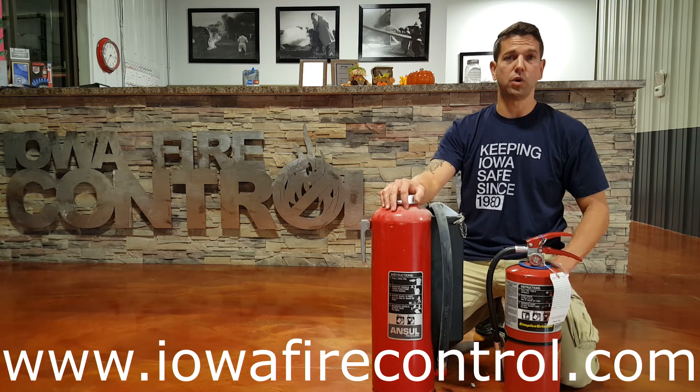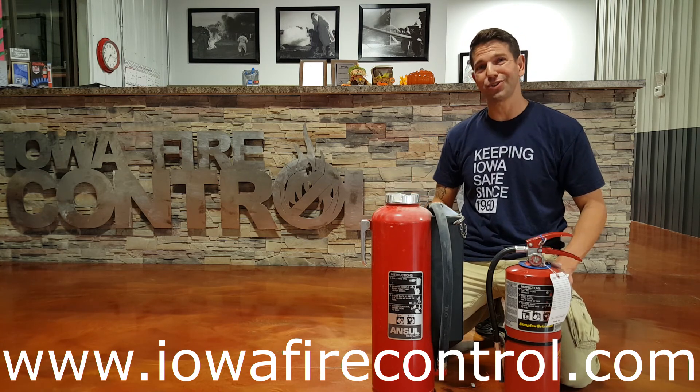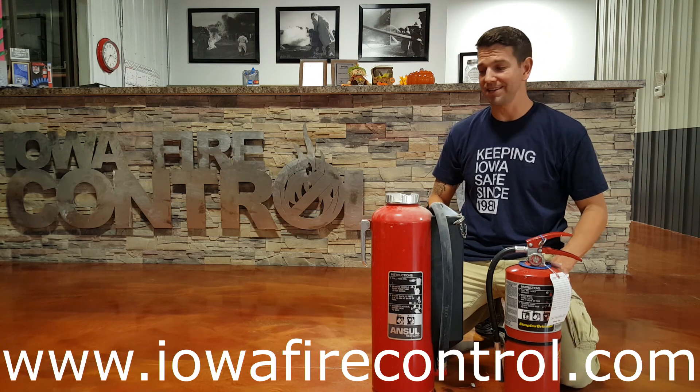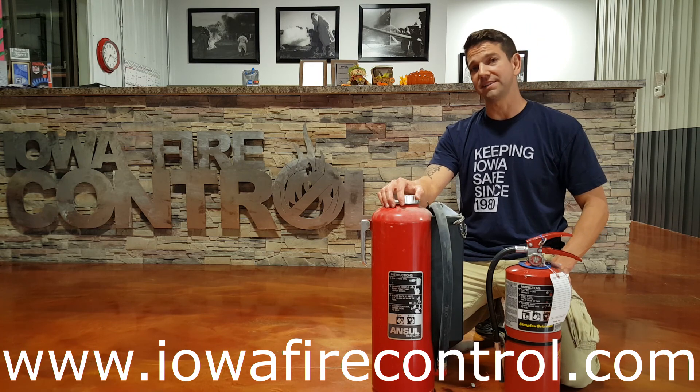There's also a better warranty — a 12-year warranty on the cartridge operated versus a 6-year warranty on the stored pressure. So when you're choosing a fire extinguisher, know your site, do your hazard analysis, have your fire equipment distributor do your hazard analysis, and choose the right fire extinguisher that's going to last for a long time and is going to put out the right type of fire.